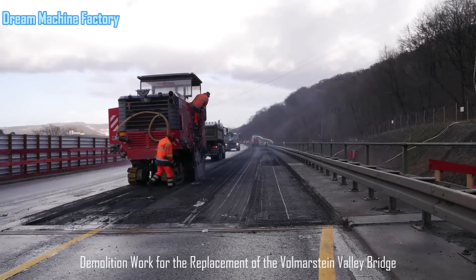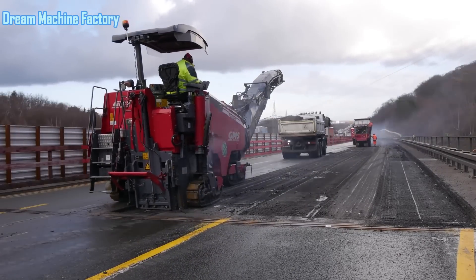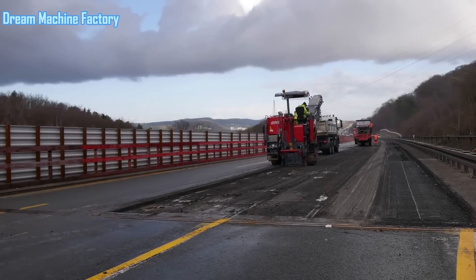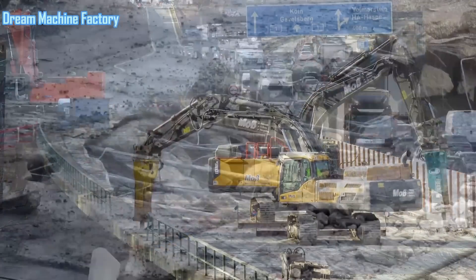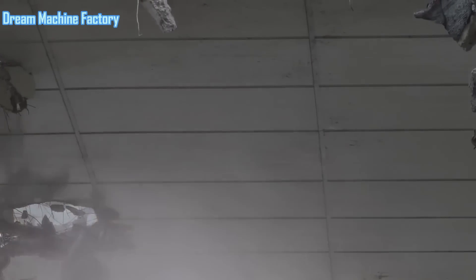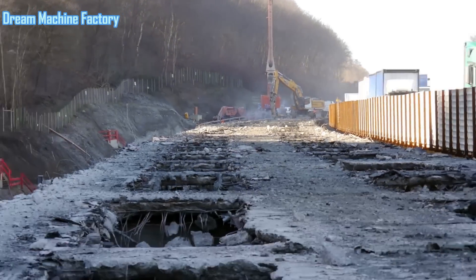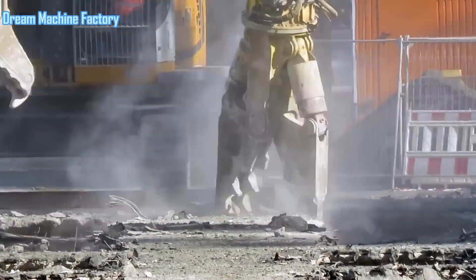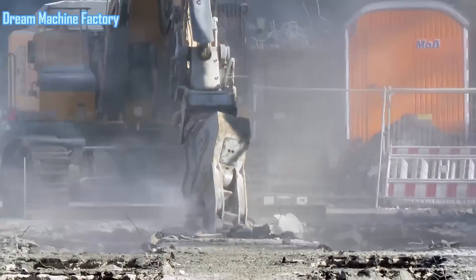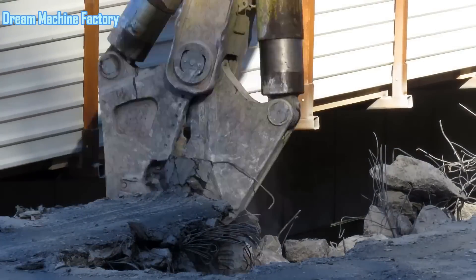The demolition work for the replacement of the Vollmarstein Valley Bridge began in May 2019 as part of a significant infrastructure upgrade on the A1 motorway in North Rhine-Westphalia, Germany. The Vollmarstein Valley Bridge, a key link on the A1, had long been in need of replacement due to structural deterioration and the growing demands of modern traffic. The A1 is one of the most important motorways in Germany, forming a major north-south connection, and the bridge plays a crucial role in the region's transportation network. The replacement project involved the demolition of the existing bridge structure, which was no longer capable of safely accommodating the increasing traffic loads and heavy transport vehicles that regularly use the route.